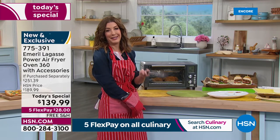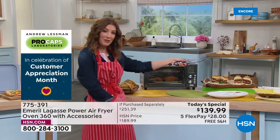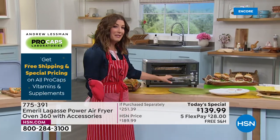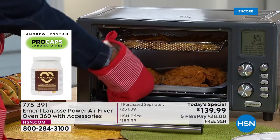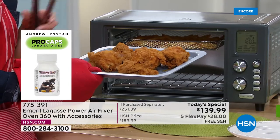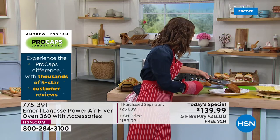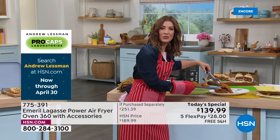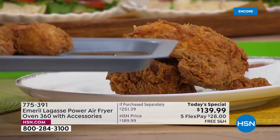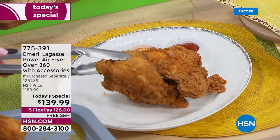With summer coming, the last thing you want is to turn on your oven and heat up the whole house. I love that I have shrimp going — I'm about six minutes from my coconut shrimp — but in the meantime I'm going to have some chicken. I made this exact recipe at home myself, and if I can do it, anybody can.